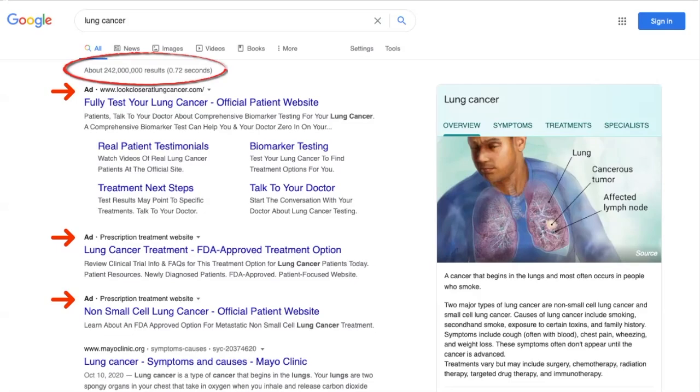That means the owners of these websites paid Google to have their website appear at the top of the page. Now, that doesn't automatically make them unreliable. You'll often see nonprofit organizations or healthcare organizations promoting their websites, and they're often great sources for information. But it does demonstrate why it's important to be alert when looking at information online.